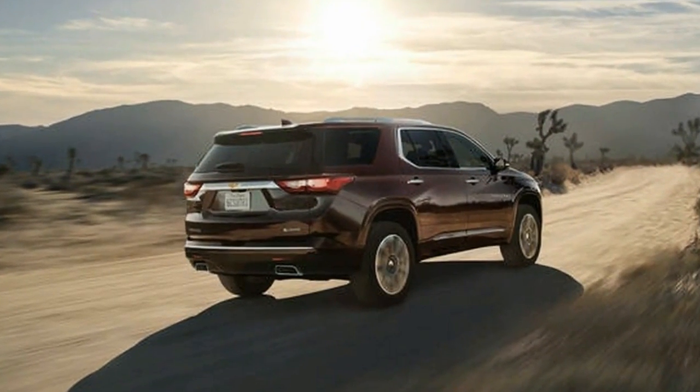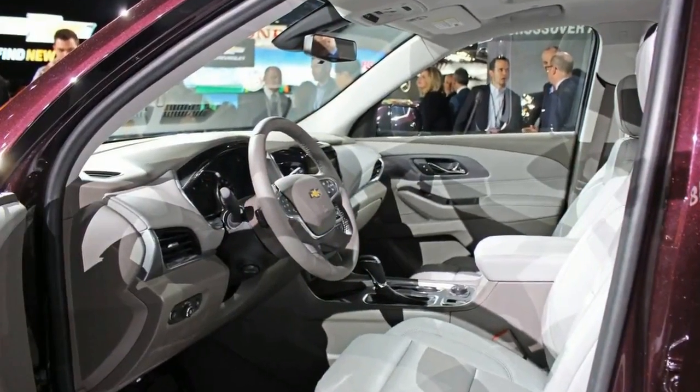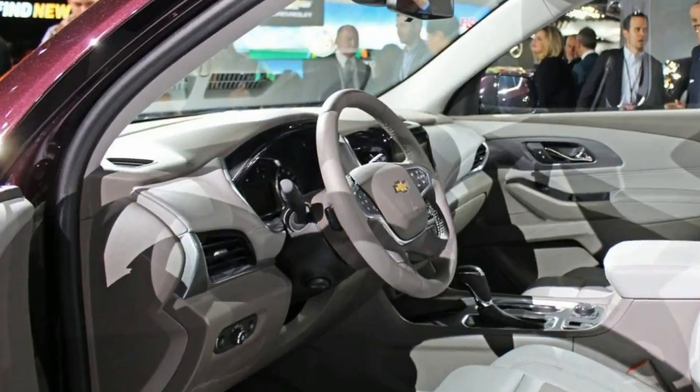The V6-equipped Traverse should achieve 18 miles per gallon city and 25 miles per gallon highway, while the I4-powered Traverse will do 20 miles per gallon city and 23 miles per gallon highway.